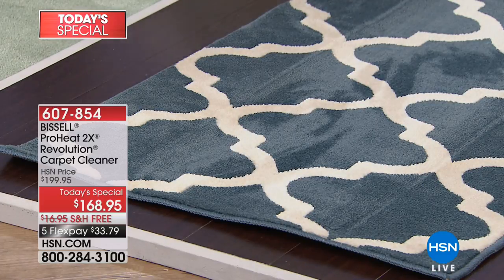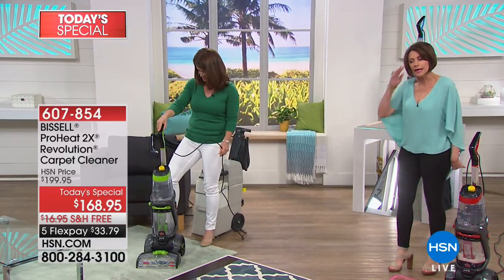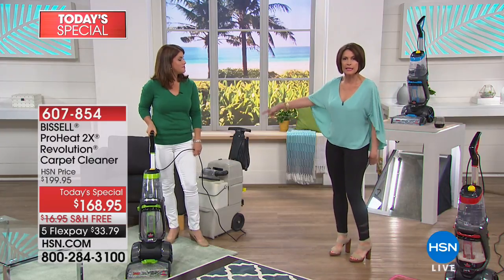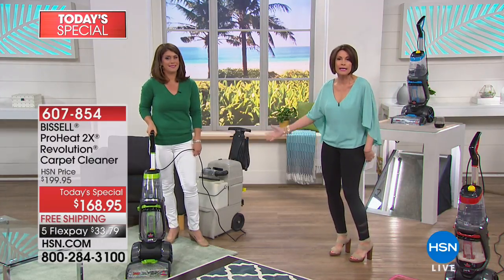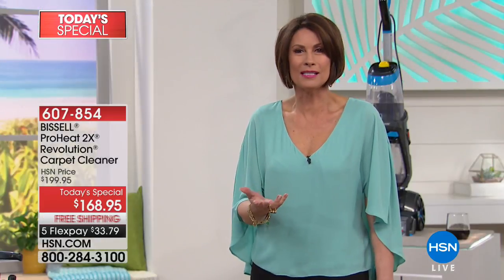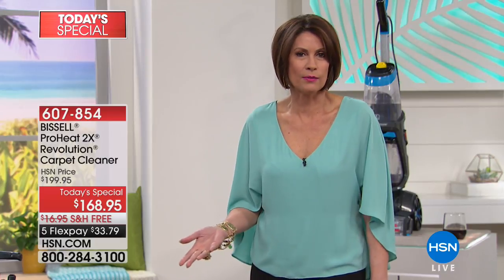Absolutely an incredible way to get this home. Stop and think about $33.79 on your credit card today. How much would it cost you to rent one of those — those things that can weigh like 50 pounds? Trying to get it into the car, trying to get it out of the car. Do you have to clean it before you use it to clean? It makes no sense. And you keep paying for it over and over.